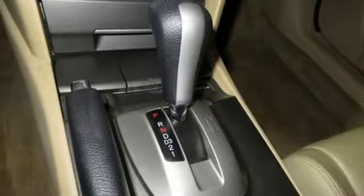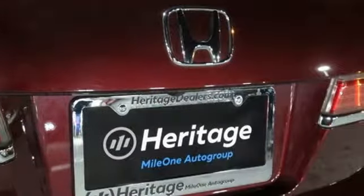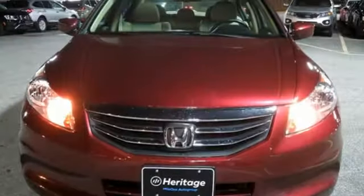Of the Accord, Consumer Guide reports its rewarding balance of price, performance and passenger accommodations make it a best buy for shoppers in this class.